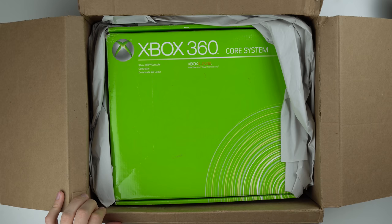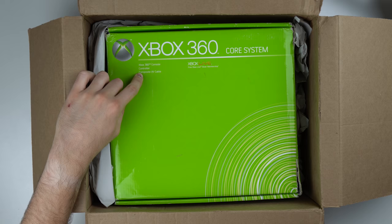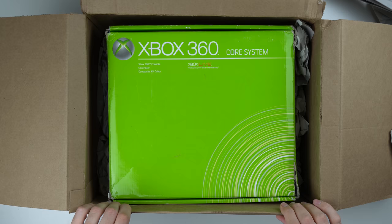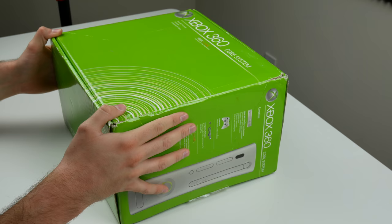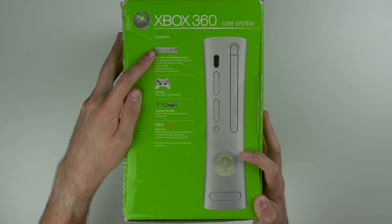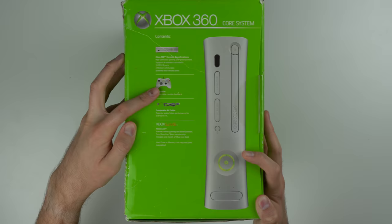Here it is - it's the core system Xbox 360. As you can see, it comes with a console, a controller, the composite AV cable, and Xbox Live back when they had silver and gold membership - the good old days. It looks like it was packaged pretty well, basically just wrapped in paper around the box to secure it. The interesting thing about the controller is it's actually wired, which I did not realize - that the OG 360 came with a wired controller.